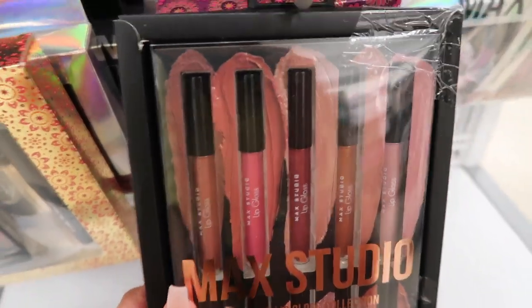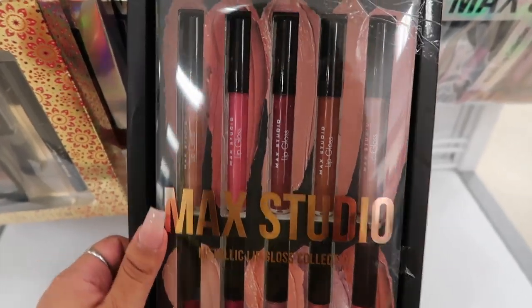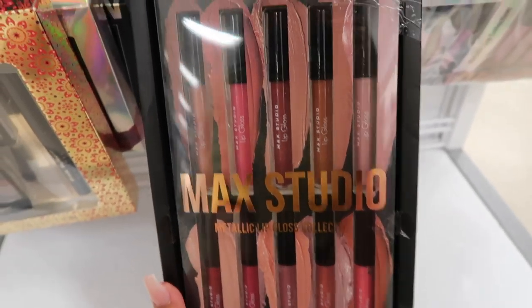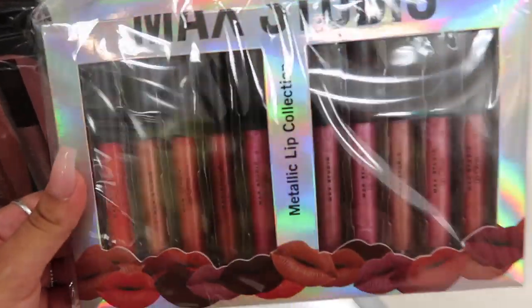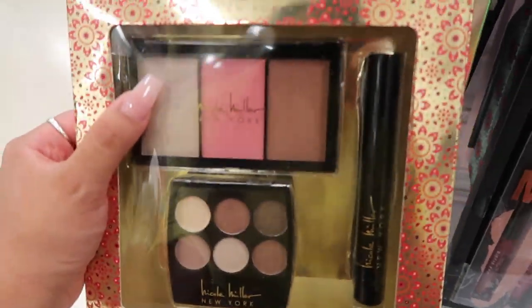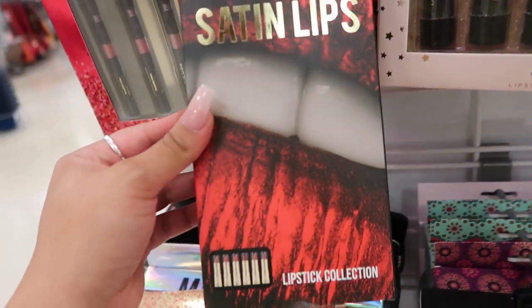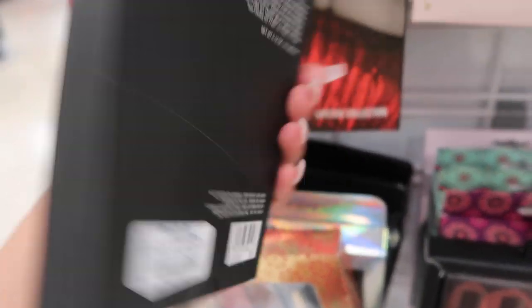On this side they have more lip bundles and kits. There's the Max Studio Metallic Lip Gloss collection — the whole kit is only $5, which is insane! They also have a Nicole Miller set with eyeshadows, blush, and mascara for $6, and a Beauty Concept Satin Lips lipstick collection for $5 — the shades look really pretty.